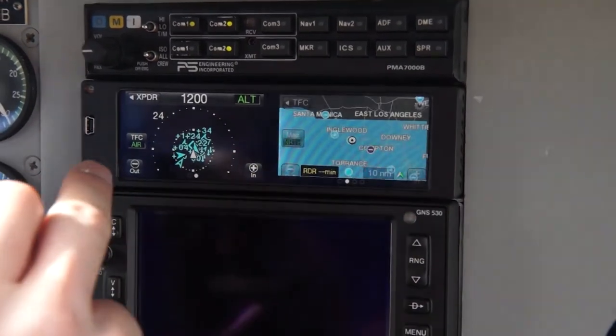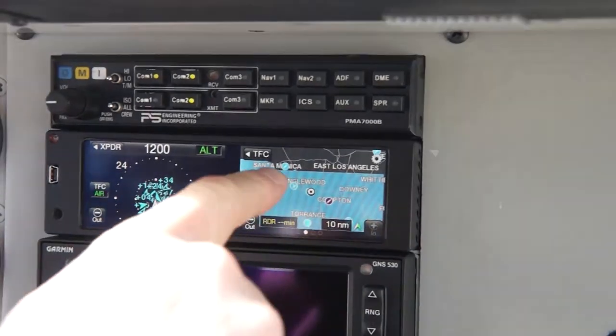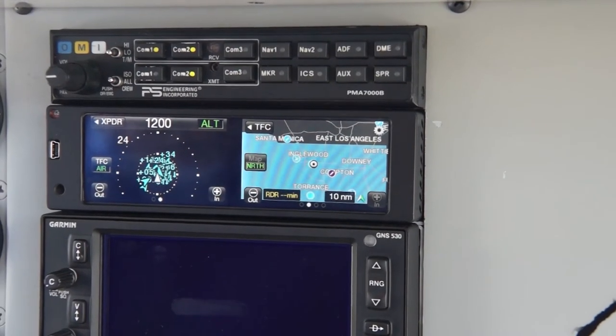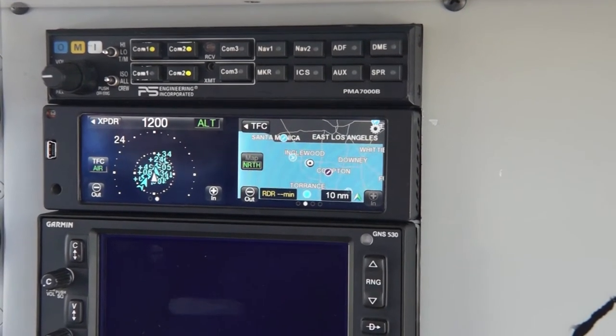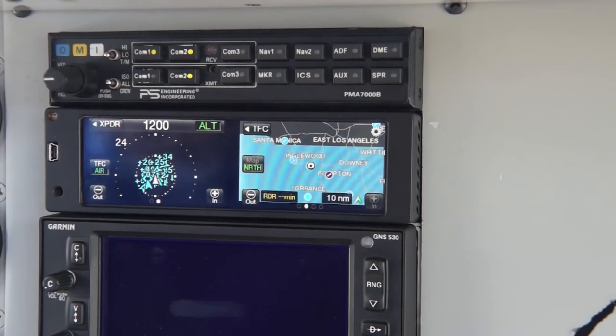On the right side of the screen is our radar page, and the airplane symbols — as we receive the FIS-B data, the colors will fill in based on the METARs. It's VFR today, so we'll see the VFR colors come in here in a couple of minutes.